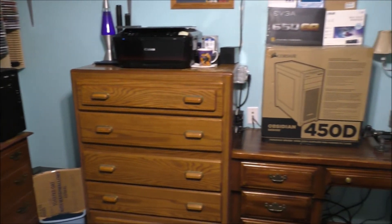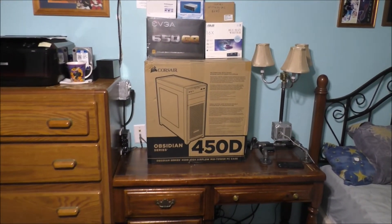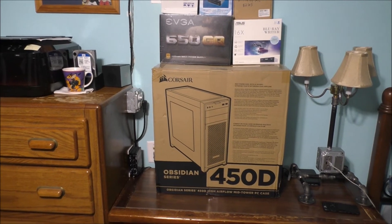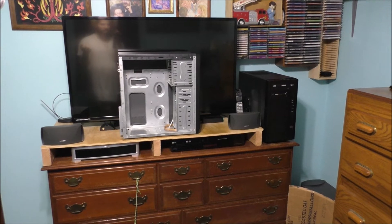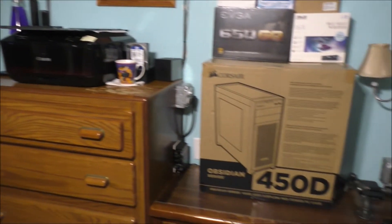Maybe you guys and girls can help me — which one should I truly work on first? This one or that one? I'm literally completely stuck trying to figure out which computer case I should build first. It's nothing wrong with building computers; it's all about budget and how much you want to spend to build a very nice computer.